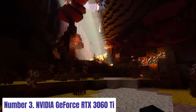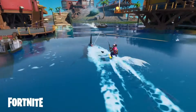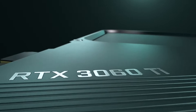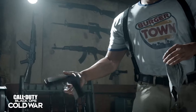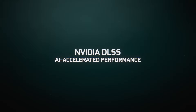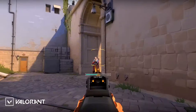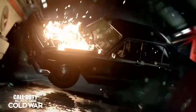Number 3. NVIDIA GeForce RTX 3060 Ti. The NVIDIA GeForce RTX 3060 Ti redefines gaming performance with its cutting-edge technology and exceptional power efficiency. Equipped with NVIDIA's Ampere architecture and second-generation RT cores, it delivers stunning ray-traced graphics and AI-enhanced visuals for an immersive gaming experience like never before. With 8GB of GDDR6 memory and a boost clock of up to 1,665 MHz, the RTX 3060 Ti effortlessly handles the latest AAA titles at high resolutions and refresh rates.